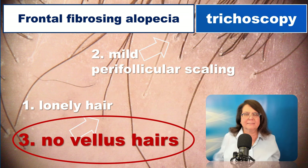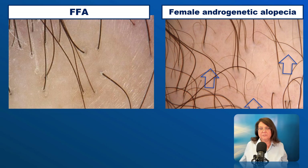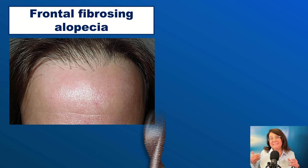Here in the whole field of view, you will see no vellus hairs. This is the frontal hairline, and in the frontal hairline there are only thick, dark hairs in most cases. So just on the basis of the presence or absence of vellus hairs, you can differentiate these two diseases.